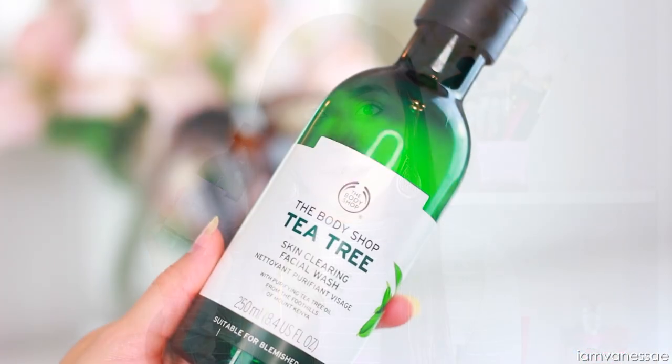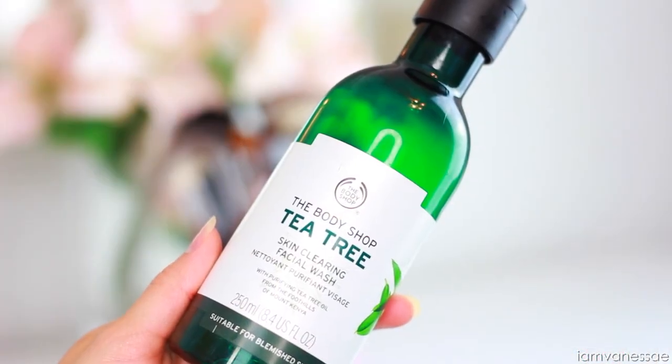Every morning I start off by cleansing my face, and I'm still using the Tea Tree Facial Wash by The Body Shop. If you've been following me for a really long time, you know I've been using this cleanser for more than five years. I do like to make my own cleansers every now and then, like the recipes I've shared in past videos, but the majority of the time this is what I'm using. I think it's perfect for acne prone skin — it cleanses thoroughly and keeps it clear.